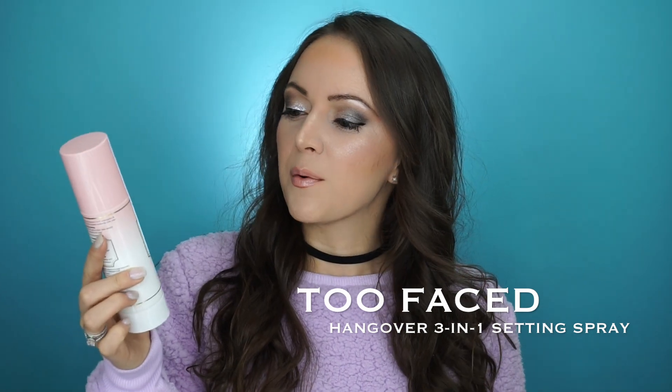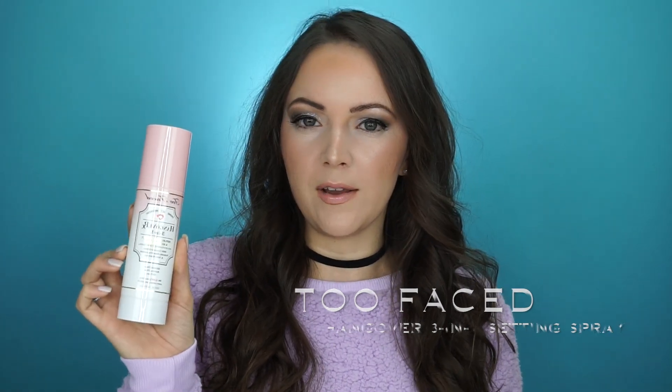My first makeup setting spray that is one of my favorites is the Too Faced Hangover 3-in-1 Replenishing Primer and Setting Spray. This has coconut water, probiotic-based ingredients, and skin revivers. It is silicone-free, alcohol-free, and oil-free.